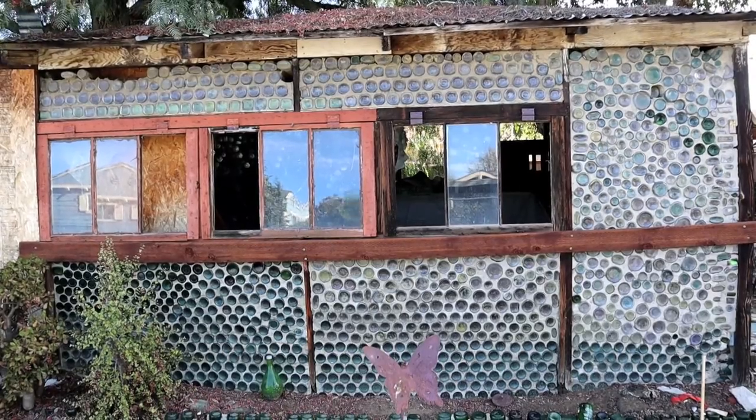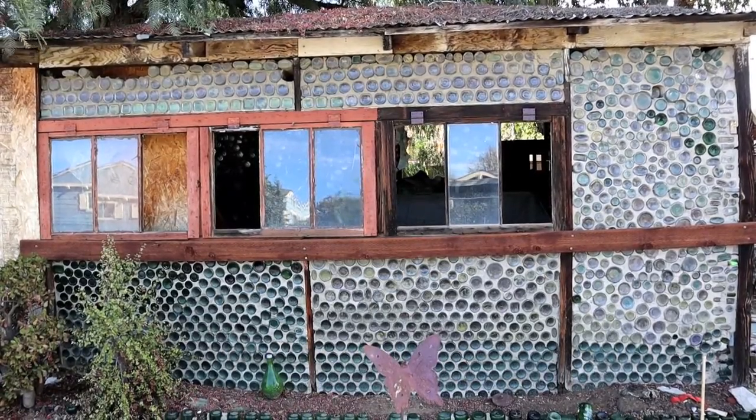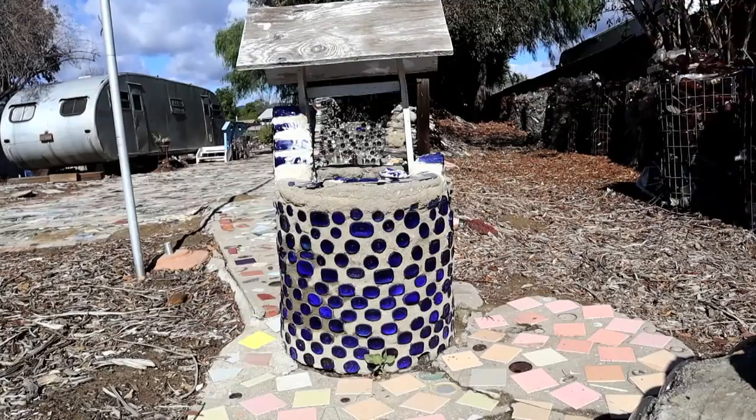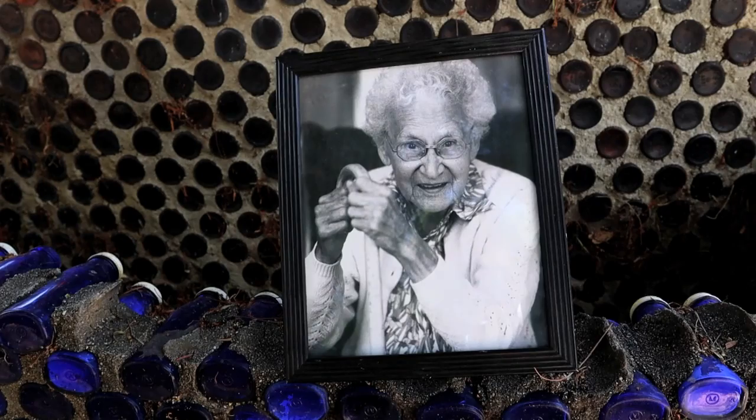A historical site made of bottles from the 1950s still stands. Our reporter David Reyes explored it. Grandma Prisby's Bottle Village — this isn't a typical art site. It's a landmark built in 1956 by a 60-year-old woman named Tressa Prisby, or Grandma Prisby.